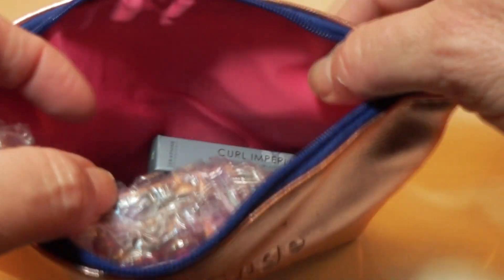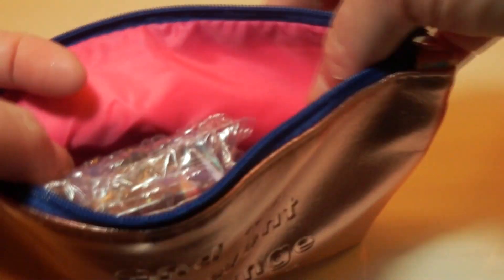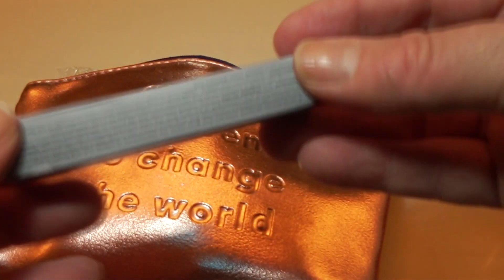The inside of our bag is a really pretty pink, salmon-y pink kind of color. It's very pretty. And we're just going to reach on in and see what we've got.